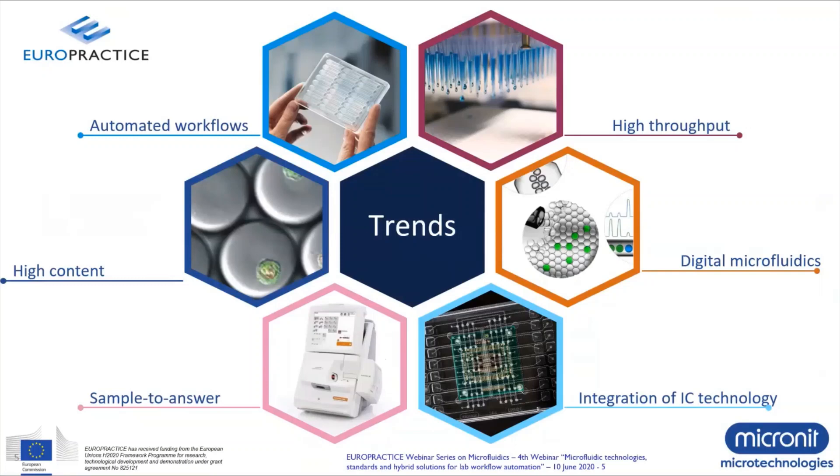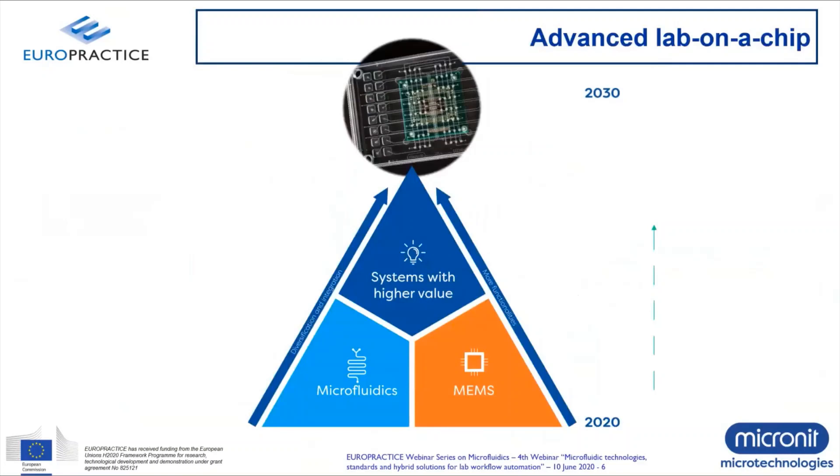If these trends are reflected in technology, you can see what we call the triangle: if you bring microfluidics expertise together with MEMS and Semicon expertise, you can create more functionalities and work towards diversification and integration. Combining these technologies together, you can create systems with a higher value, resulting in an advanced lab-on-a-chip system. The key message for today's webinar is that we're not just discussing microfluidic solutions — we'd like to discuss solutions that create a higher value to the life science and diagnostics market.